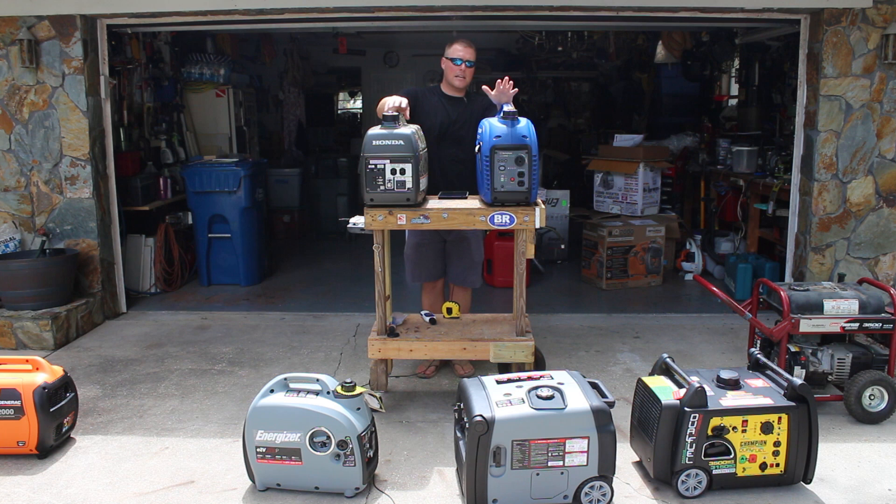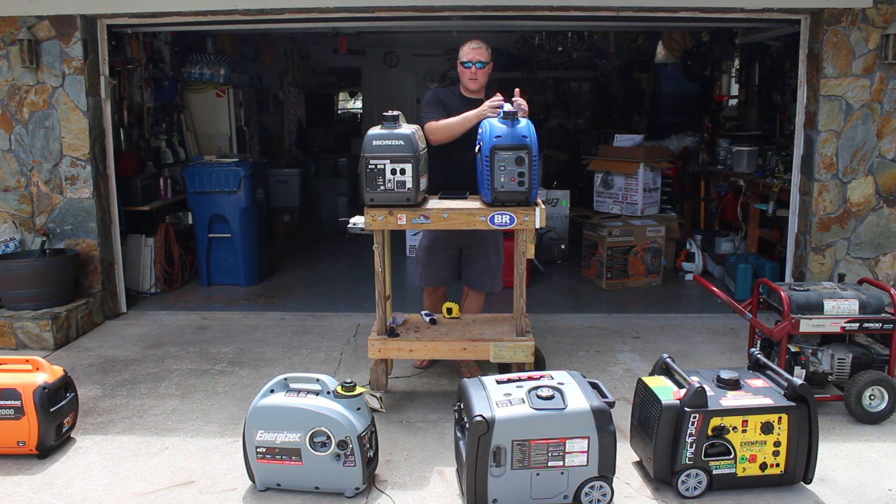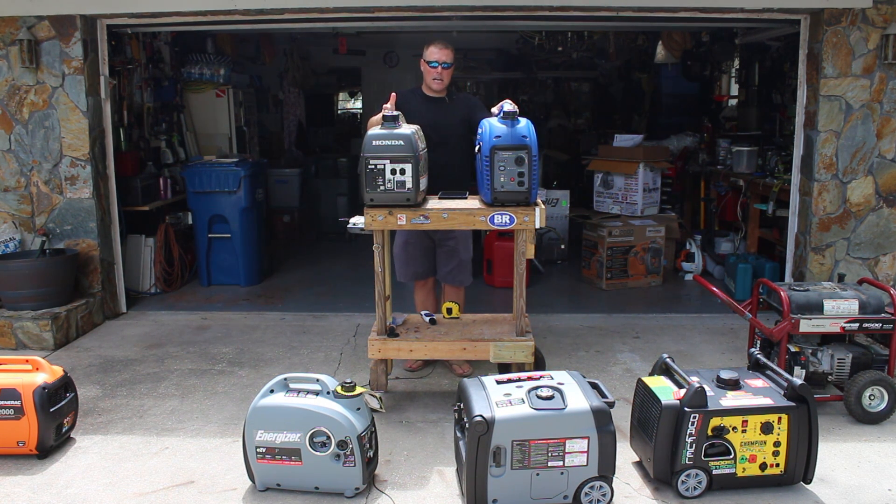The Westinghouse is anywhere from $479 to $499, depending on the time of year and where you buy it. The Honda in the red edition, which is the most popular, is going to run you about $999. In the Realtree camo, it's about $1,050 to $1,100. So almost double the Westinghouse, depending on which model you pick up. You can essentially buy two Westinghouses, parallel them, buy a battery charger, and still be in the same price range as the Honda.